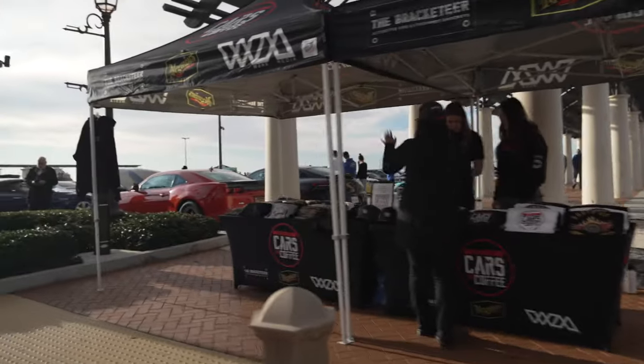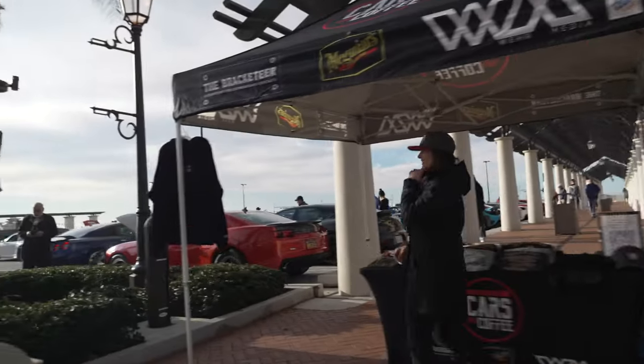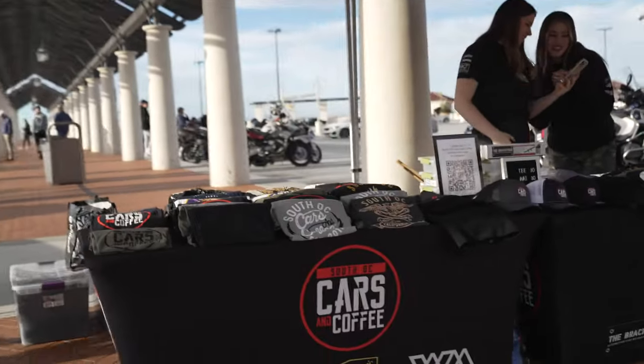South OC Cars and Coffee merchandise tent. They've got some new designs for their t-shirts and stuff too.